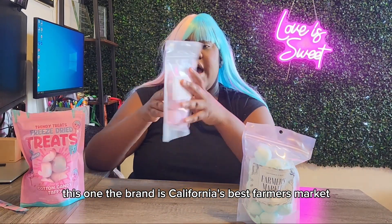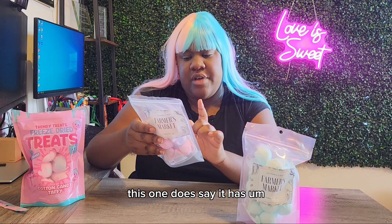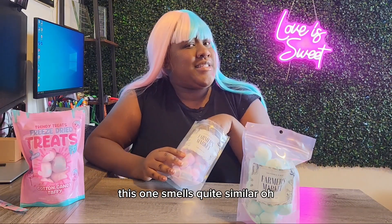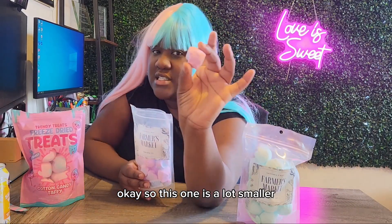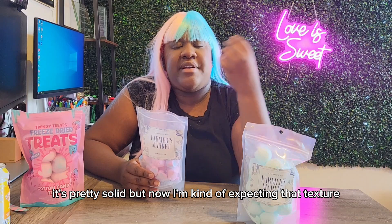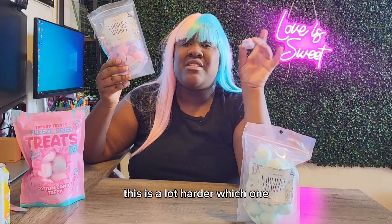Let's do the other one. This brand is California's Best Farmer's Market — I'm not entirely sure about that brand name. This one does say it was processed in a facility with nuts, peanuts, and tree nuts, so just be aware of that allergen. Okay, this one smells quite similar. Let me drink some water to clear my palate. This one is a lot smaller, so the bang for my buck is different. These are freeze-dried — same thing, it's pretty solid.